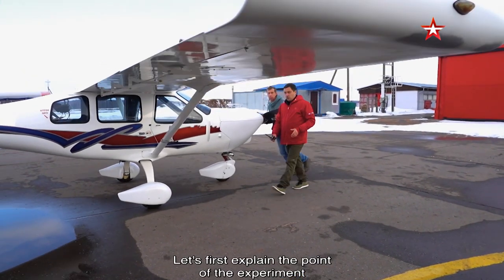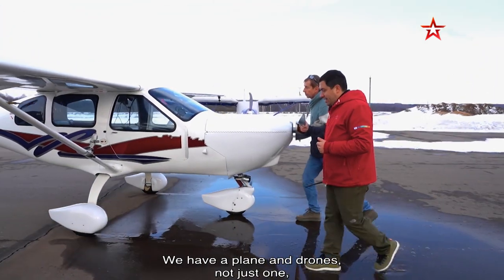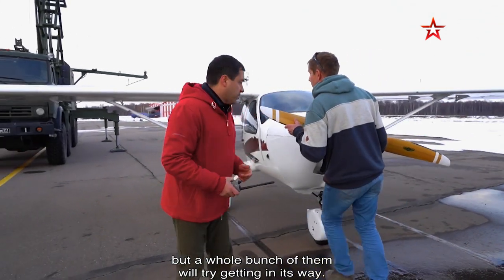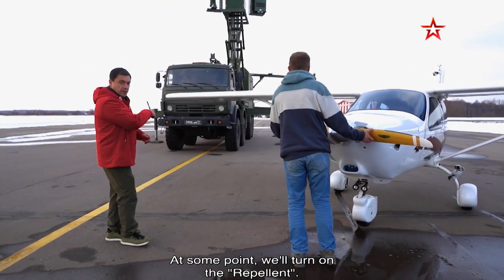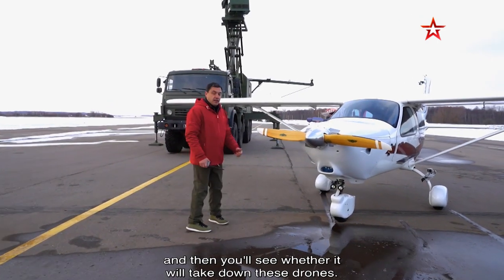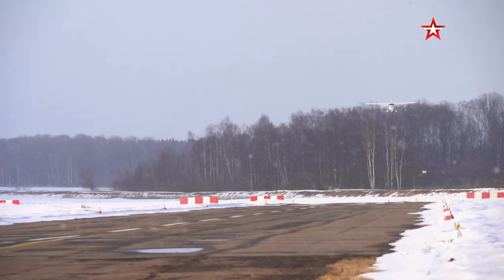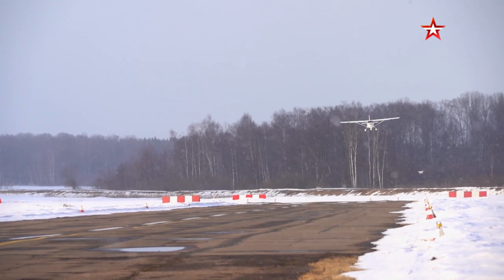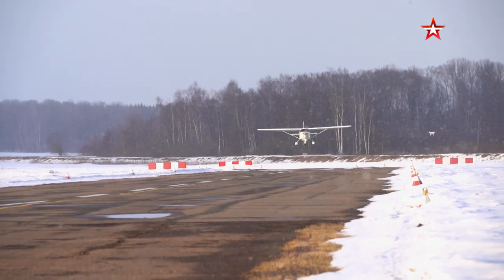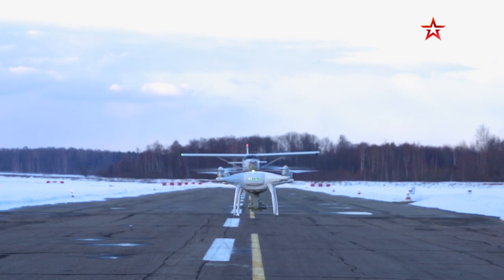Let's explain the experiment we want to organize here at the aerodrome. We have a plane which will constantly operate while copters attempt to approach — not one, but a whole row of copters. At some point we will activate the Repellent, first in standby mode and then in active suppression mode. The shots of the duel between a drone and a plane you saw at the beginning were just a setup. However, avoiding a tiny drone when moving at over 60 miles per hour is no easy feat, even for an experienced pilot.